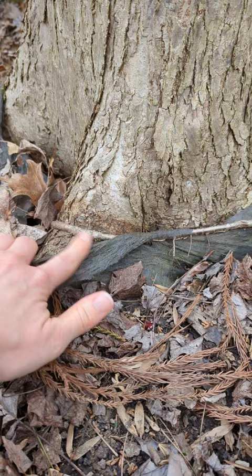This one thankfully is small enough that it can probably be cut without much trouble, but you don't want to compromise the long-term health of your trees by having something like landscape fabric interfere with root growth.